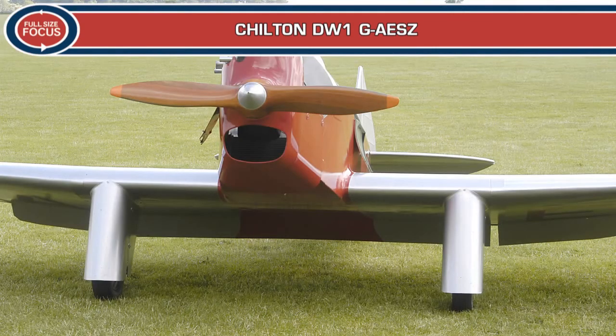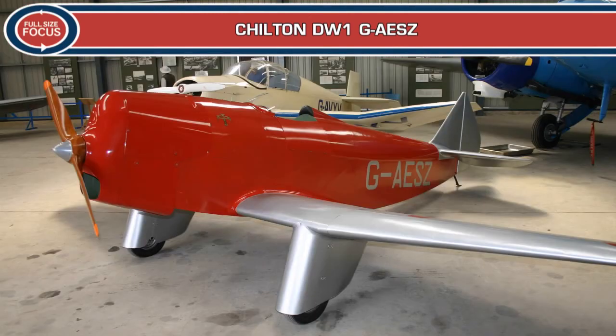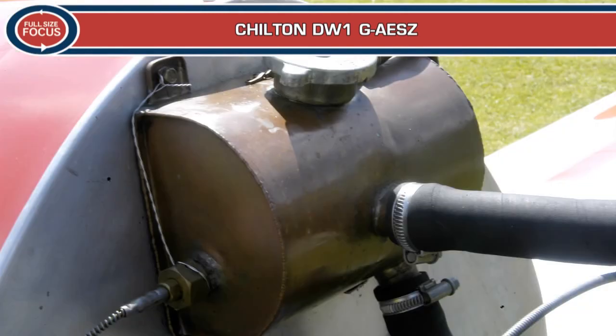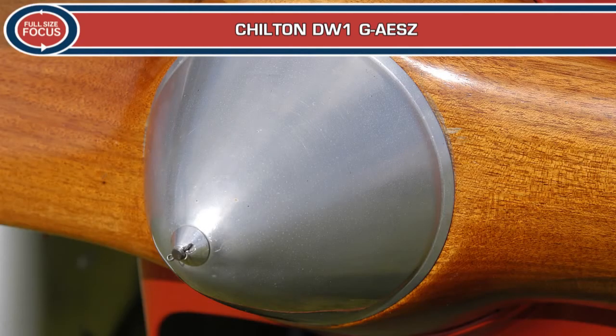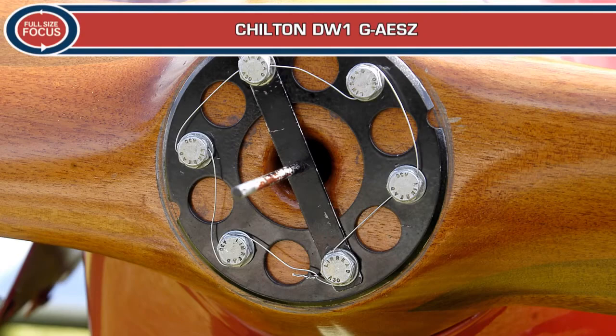The result was the Chiltern DW1, a fully aerobatic single-seater that could reach 112mph and cruise at 100mph, all on a 32hp engine with excellent fuel economy. The prototype DW1 was registered as G-AESZ in January 1937 and made its maiden flight with Ranald Porteus at the controls in April of that year. It performed well, but modifications to the cowling were found to be necessary to prevent the engine from overheating.